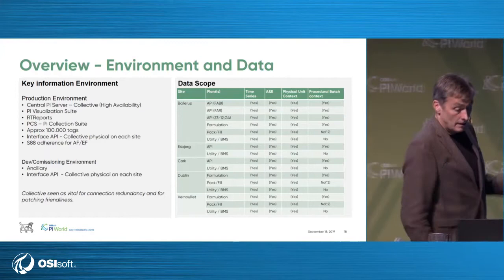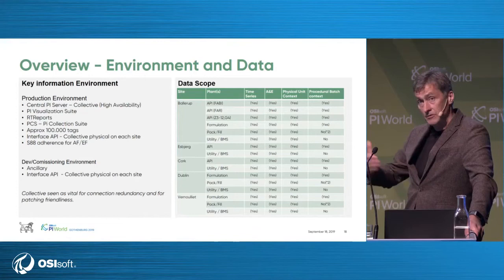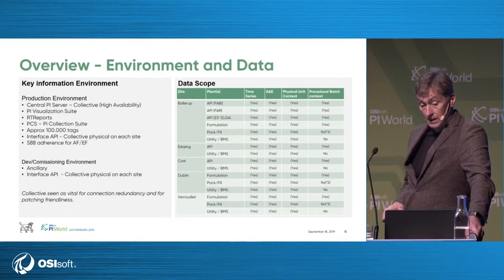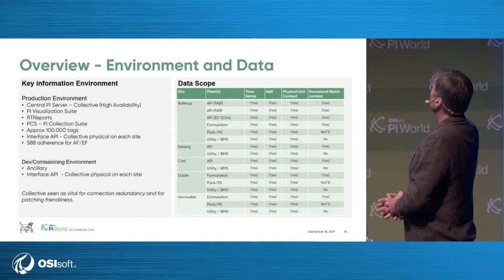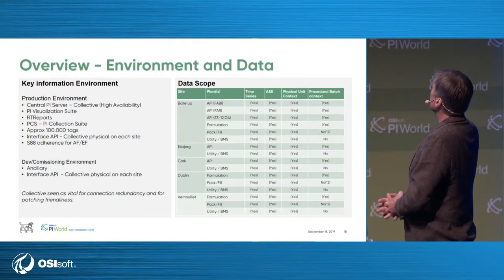We will select the visualization suite from OCSoft — unlimited users with all the tools. We'll have RT reports because we will use the platform for batch reporting also. The size will be approximately 100,000 tags — next year probably 60,000, reaching maybe 80,000 when we finish. We will have some interface nodes on each site for collection and as a buffer. We will also utilize AF and EF — there's a very nice meta layer for it. The data scope is we are mainly in a batch world. We will get time series data, alignment events, and somewhere batch context if the source can deliver it. If there's no real batch context in the source, we will not go out and make a lot of work to create it.